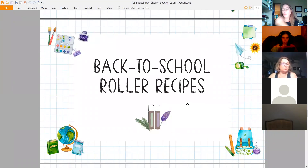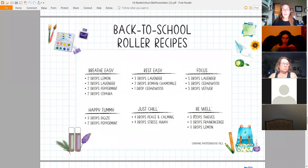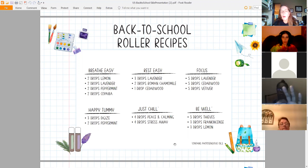Now let's look at back-to-school roller recipes — you can put these on their bedside table to apply morning or night, or in their book bag. Take your phone out and take a picture. Breathe Easy roller: two drops of Lemon, two drops of Lavender, two drops of Peppermint, and two drops of Copaiba. Rest Easy: three drops of Lavender, two drops of Roman Chamomile, and one drop of Cedarwood — also great as a diffuser blend at night.